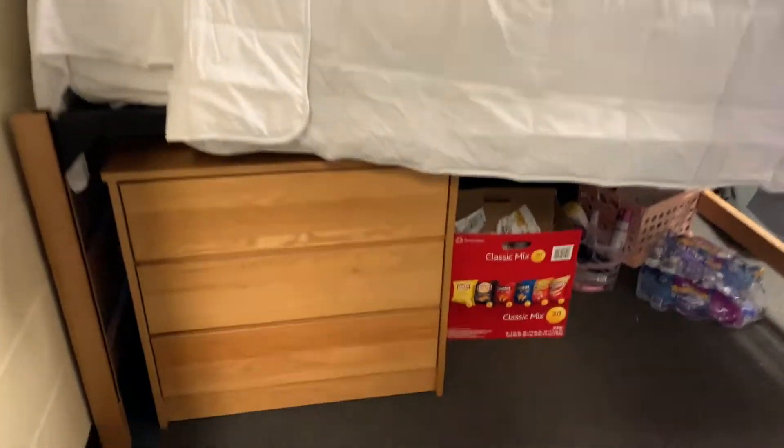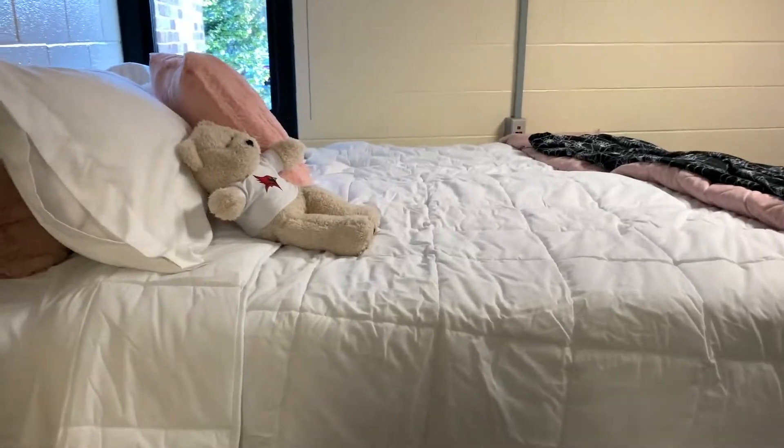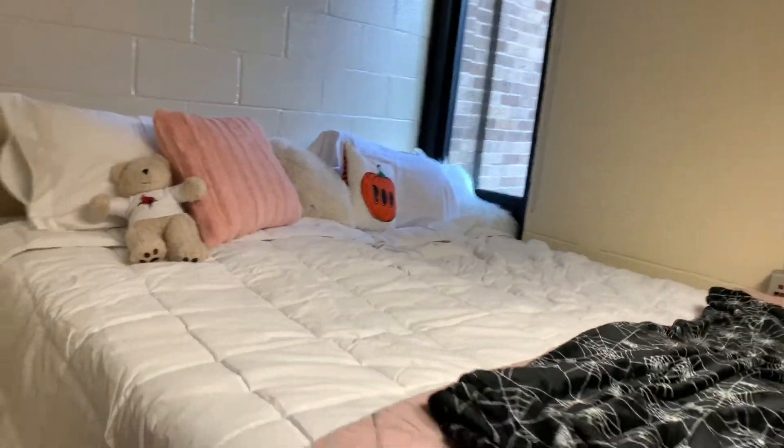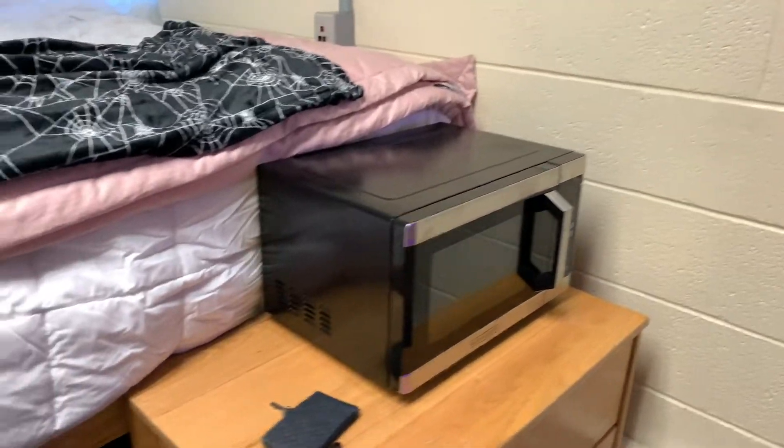And then this is what you see. Under here is just like med storage and I have some food in my shower caddy. Then here are the beds — I'm literally so obsessed, it looks so cute. We got a king comforter so that it fit over both. Then I just have another dresser here and a microwave, because I'm eventually going to put a fridge here with the microwave on top, but I don't have a fridge yet.